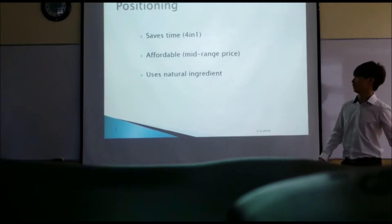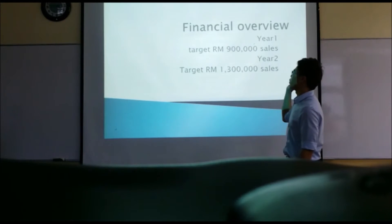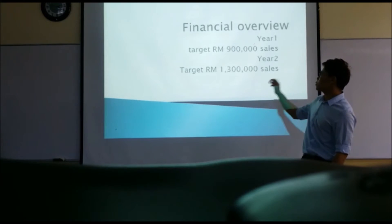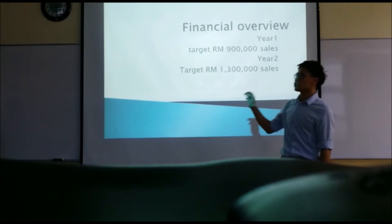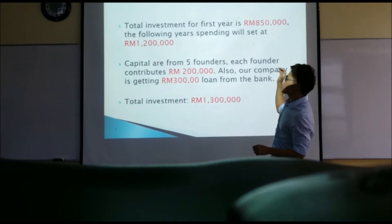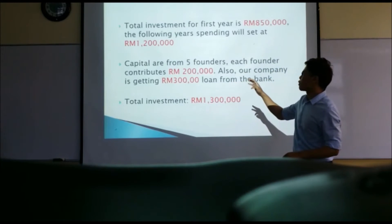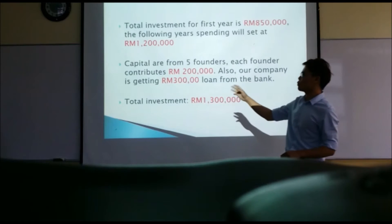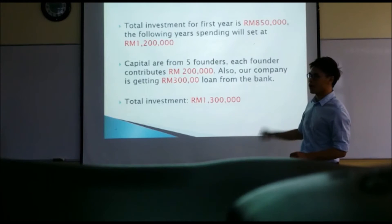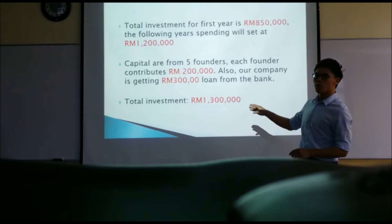Now I will pass to Wong Jiajian. For the finance overview, for the first year we will target 900,000 in sales, and in the following year we target 1.3 million in sales. Our total investment for the first year is 850,000, and spending will increase to 1.2 million in the following year. Our capital comes from the five founders — each founder contributes 200,000 — and our company is getting a 300,000 loan from the bank, making our total investment about 1.3 million.